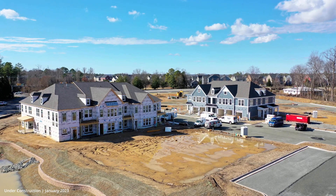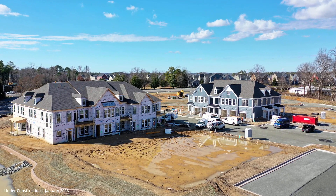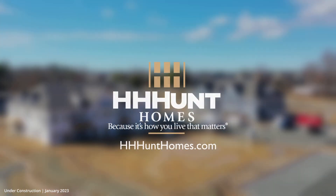All of our homes in this community are private entry, and some have up to three bedrooms. Learn more at HHHuntHomes.com.